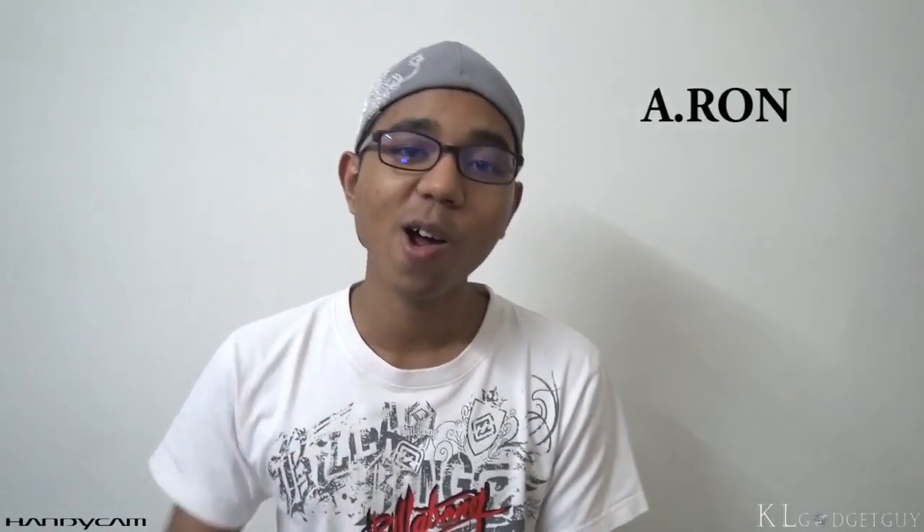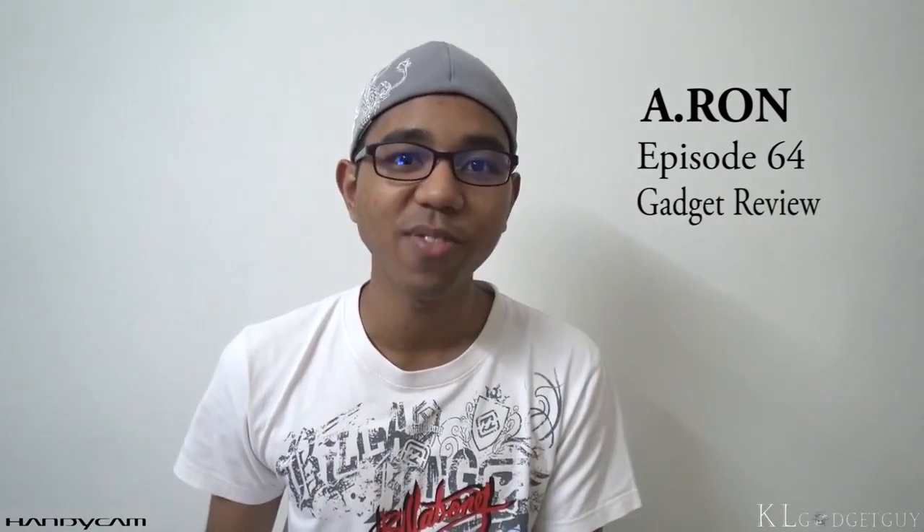Hey everyone, welcome back to KL Gadget Guy. What's up people, my name is Aaron and this is episode 64 of Gadget Review.